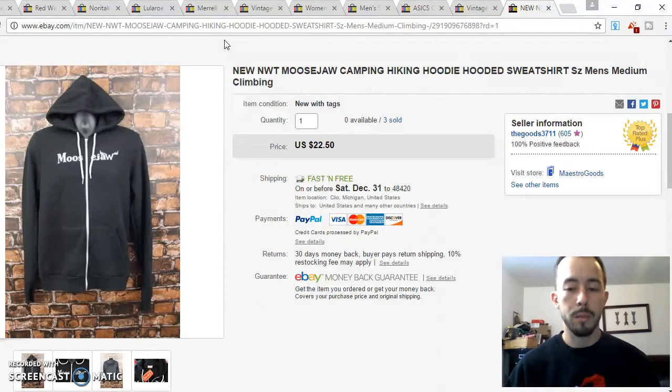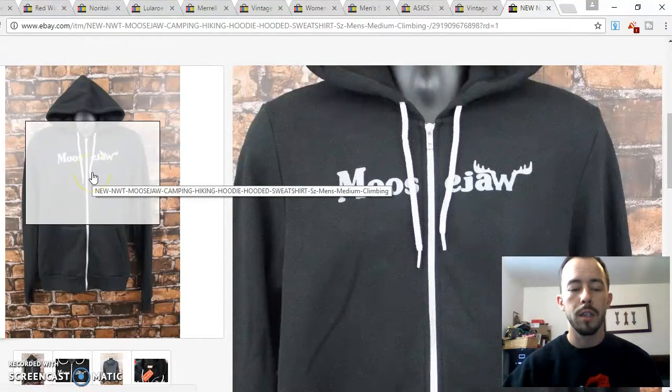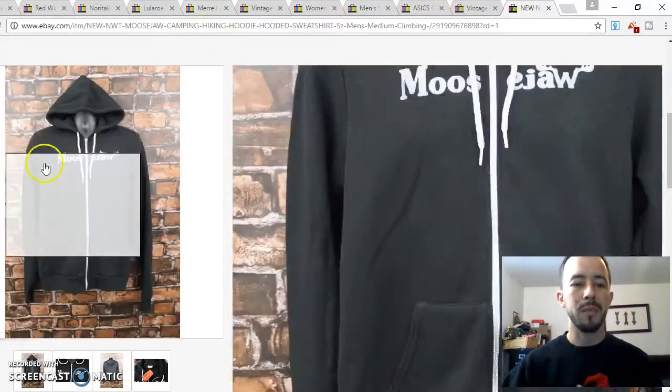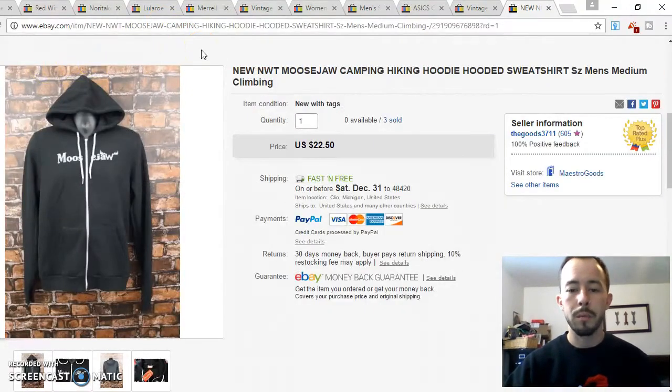This first one was an item that I bought three of at Goodwill for three bucks a piece. Even though I love outdoor stuff, I wasn't real familiar with the brand Moose Jaw. I looked it up and saw it was a cool brand with a nice slim athletic fit. I got three of these new with tags for three bucks each, and this was the last one that just sold.